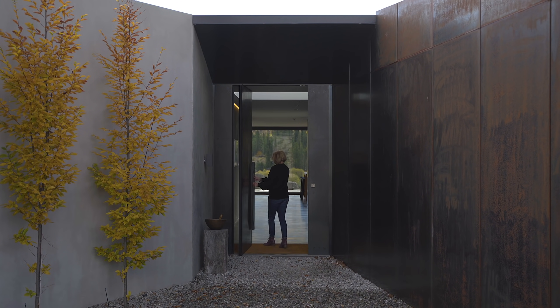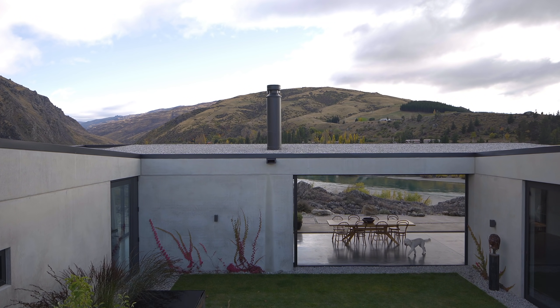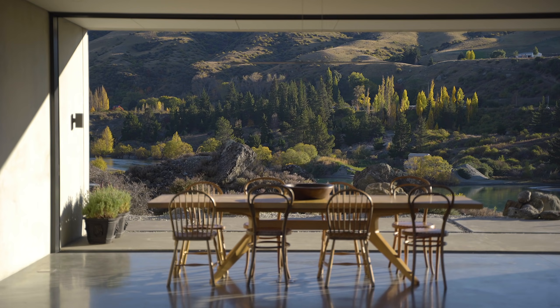It's not until you enter the building that you get a sense of location. A variation of courtyards create new exterior views. Once you arrive to the hub of the house, the context of the site is revealed, with views to the river and the gorge below.